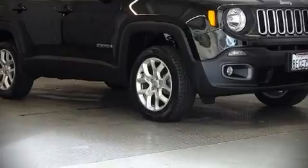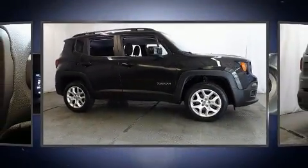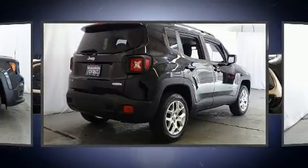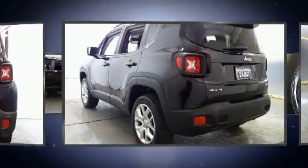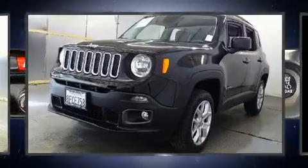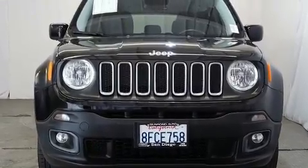Here's a great deal on a 2016 Jeep Renegade with just over 40,000 miles on the odometer. This four-door sport utility vehicle prioritizes comfort, safety, and convenience. It features four-wheel drive capabilities, a durable automatic transmission, and a 2.4-liter four-cylinder engine. The engine breathes better thanks to a turbocharger, improving both performance and economy.